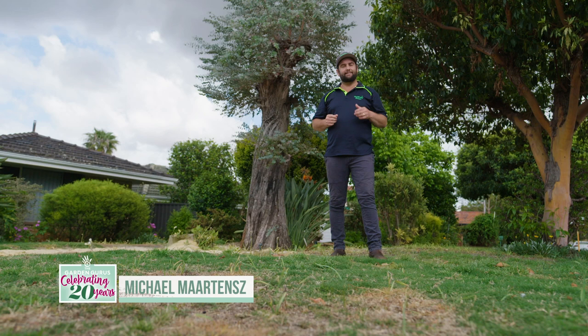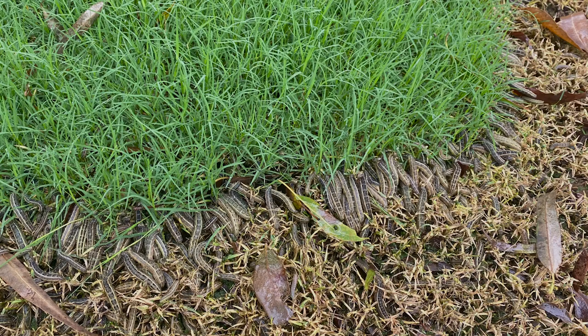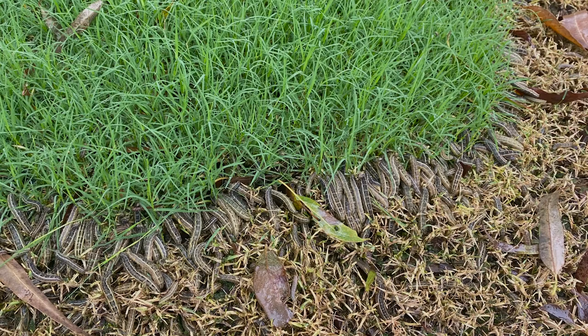Lawn lovers across the country have been in a losing battle with armyworm for years. Now, it's something you wouldn't wish on your worst enemy.